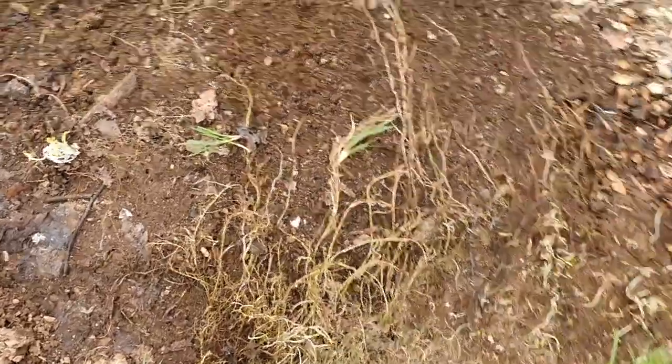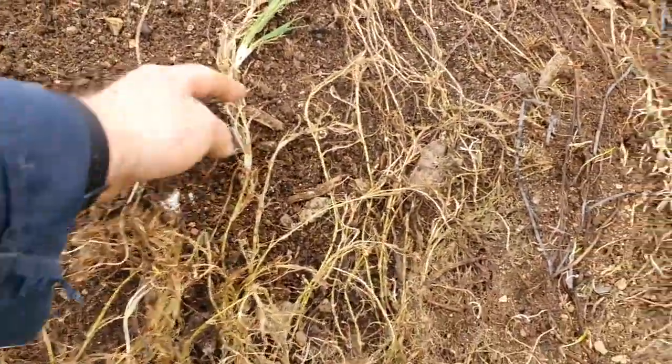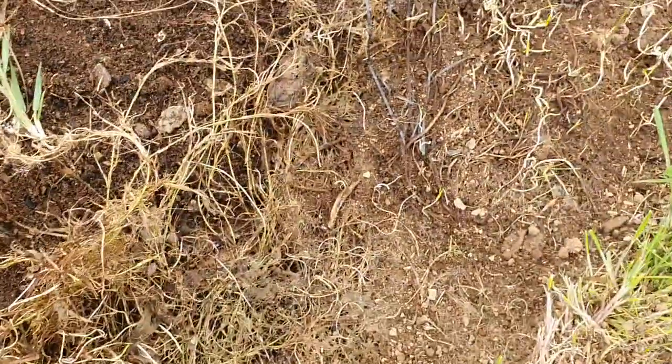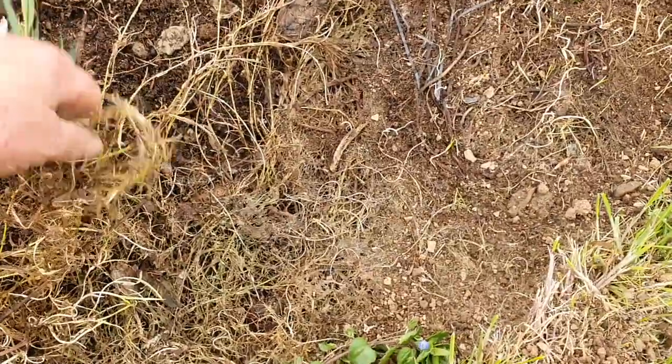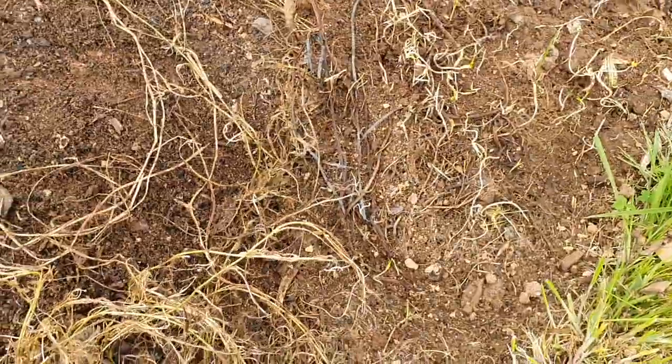I keep on banging on about how I've got a problem with couch grass and here it is - look, trailing across from the edge of the path. Absolute pain in the butt. I'll dig that properly, there's a little bit of it here.